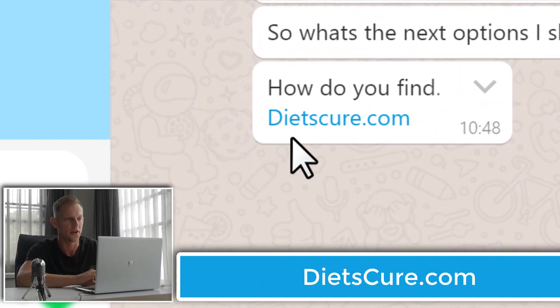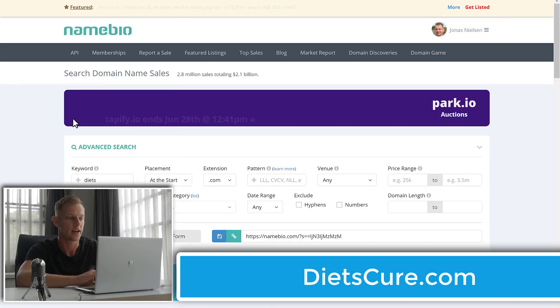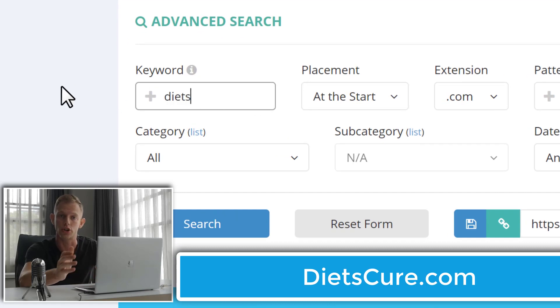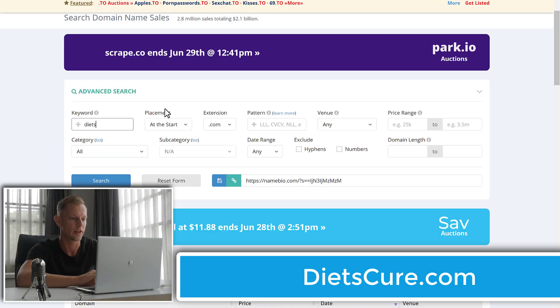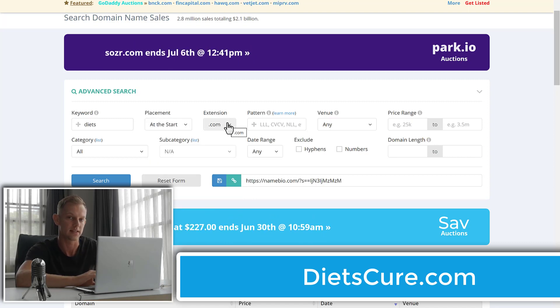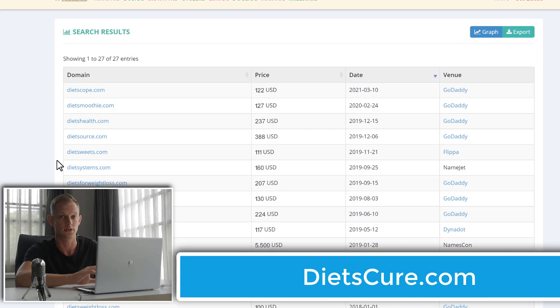Now let's get serious. I'm going to give you about five examples from some of my students, and I'll show you how I use Namebio for each example. This first one is for dietscure. So I'm going to go into Namebio and type in my main keyword, which is 'diets' — not 'cure,' not 'diet,' it's 'diets' with an S. I place that at the start because the main keyword is at the beginning of the domain, and it's a .com domain.